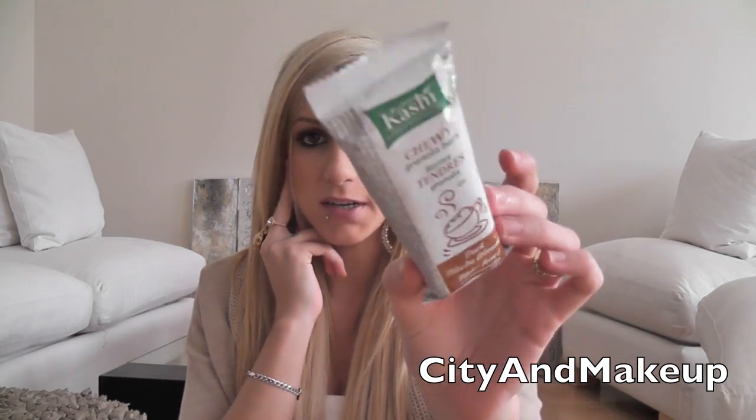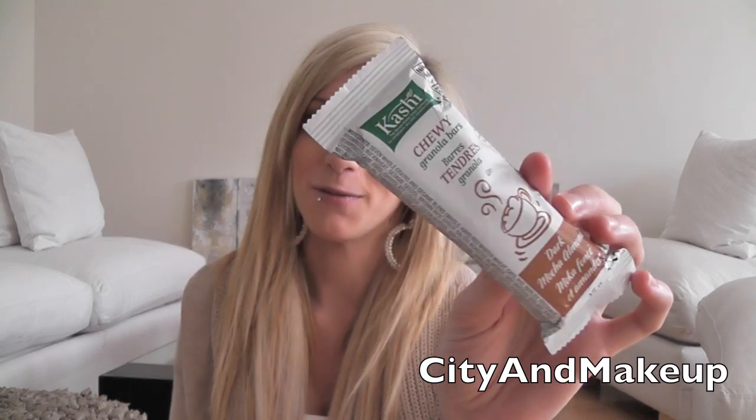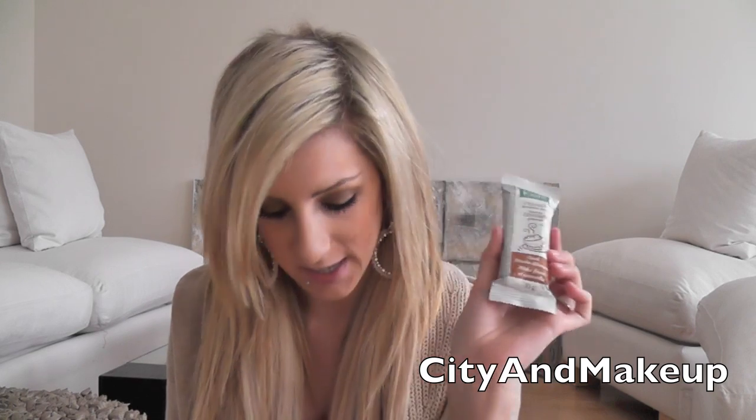I have a comb, and attached to the comb is a hair tie. I have a receipt for Tim Hortons — everything bagel toasted with herb and garlic cream cheese for my boyfriend, and a 12-grain bagel toasted with herb and garlic cream cheese for me. I have a cashew chewy granola bar in dark mocha almond, and I actually hate this one, so I don't know why it's in here. I guess if I just get hungry — I always carry around a lot of snacks.